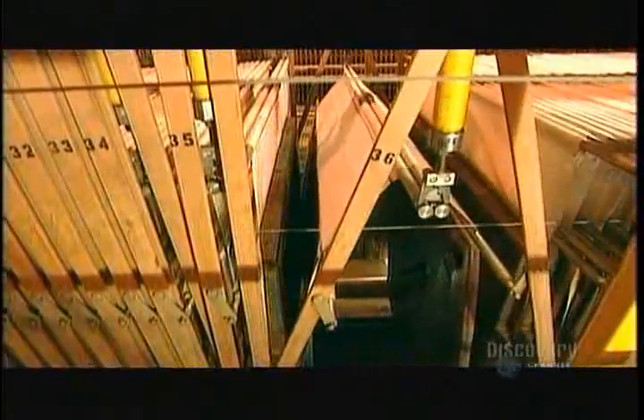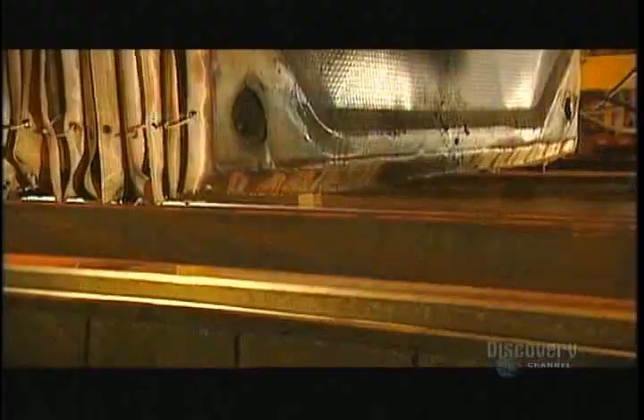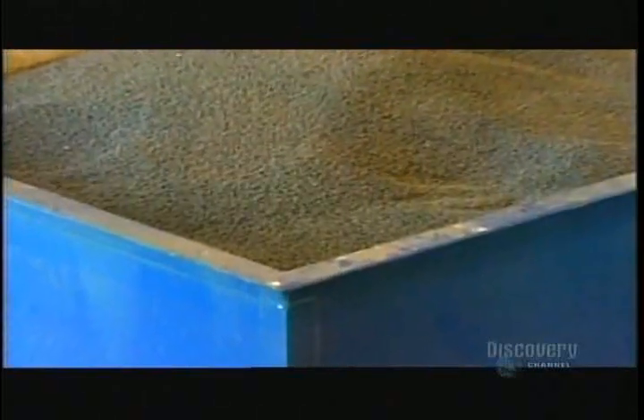In the sludge treatment building, they spray the wet sludge with another type of polymer. This further solidifies it so that filter presses can more easily squeeze out the water. Most of the sludge goes into giant incinerators to be burned, and the ashes go to a landfill. The gas that the incinerators emit powers several machines that dry and transform the remaining sludge into pellets, which are sold as organic fertilizer.